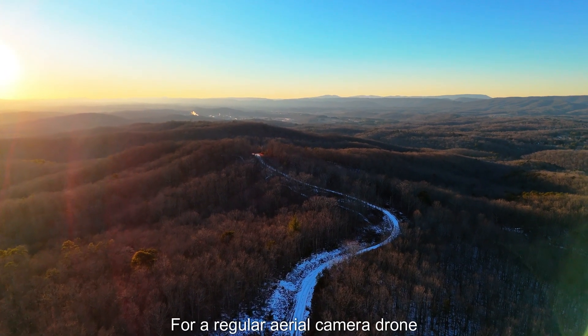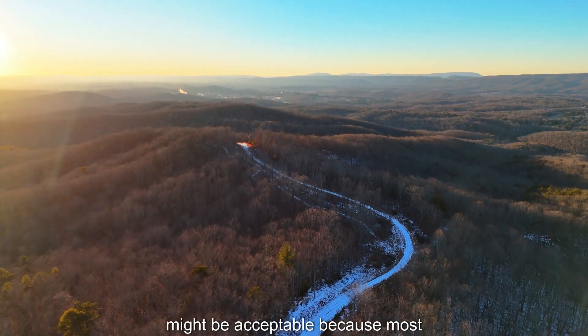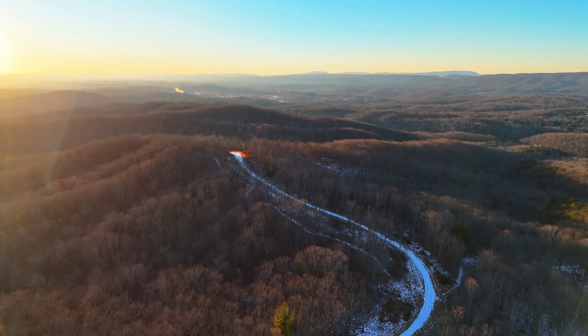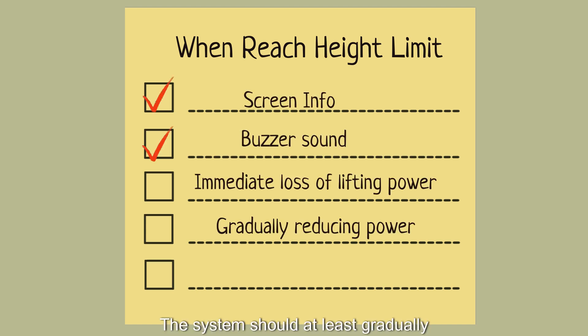For a regular aerial camera drone, the altitude limit mechanism might be acceptable because most people don't fly super close in sport mode. But for an FPV drone, it can be a nasty trap. The system should at least gradually reduce climbing power rather than cut it instantly, giving the pilot a bit of reaction time to recover.